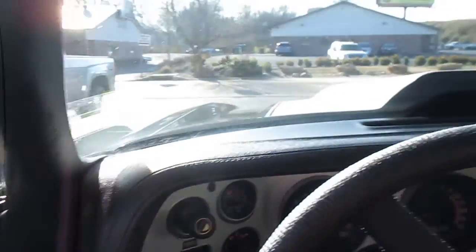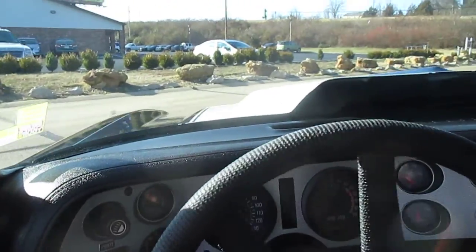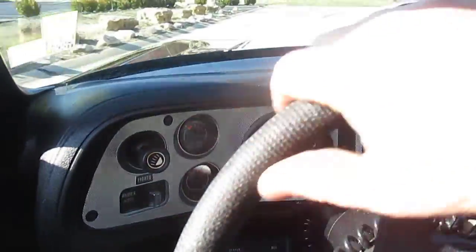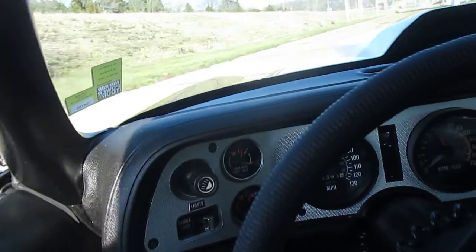This car is absolutely... You're going to have to excuse me because I'm going to be trying to drive 593 horse. Guys, this is not a toy. This is a legitimate, bad-ass piece of equipment. I'm going to get around the corner so I can shift.